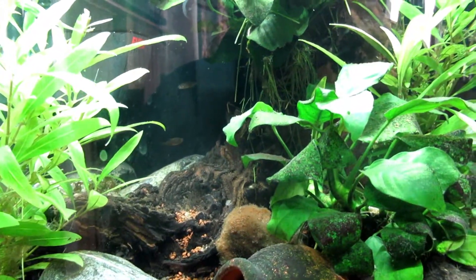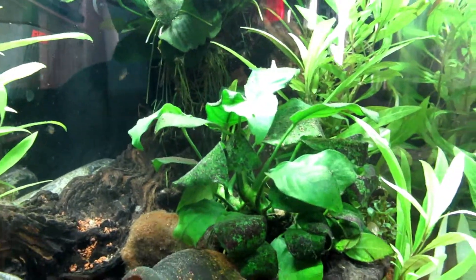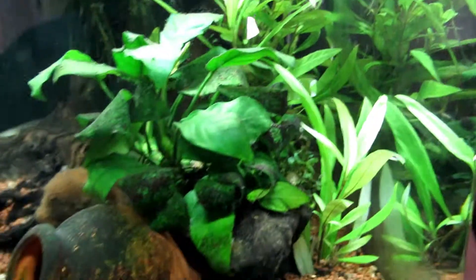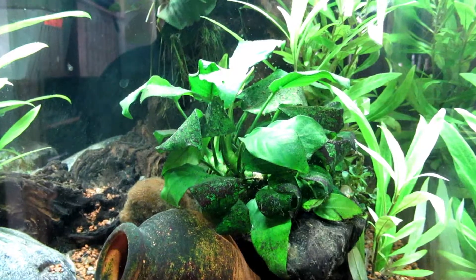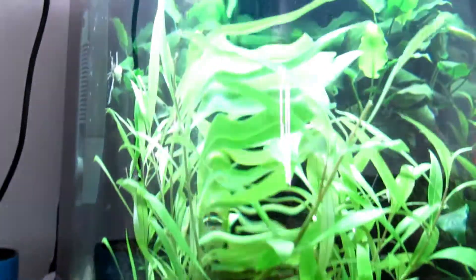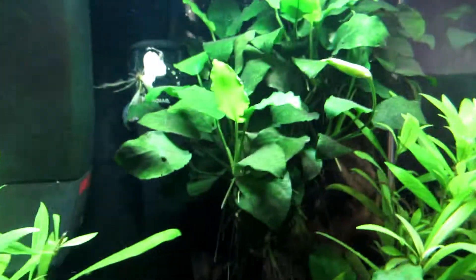The hill stream loaches do come out and I do see them. I'm not sure — I don't see many shrimp in there, there's like one or two, which is strange. I'm pretty sure when I took out the tetras there were 10, maybe 12. They do hide a lot and get around the crevices. Maybe if I have a look around...